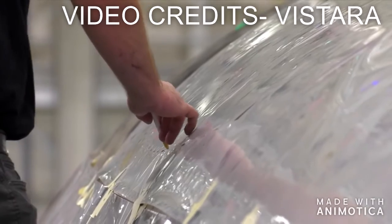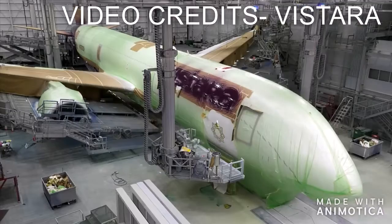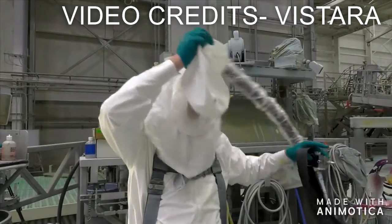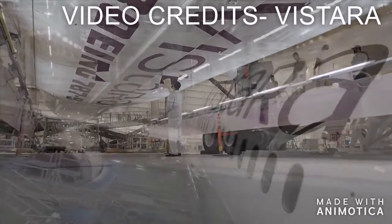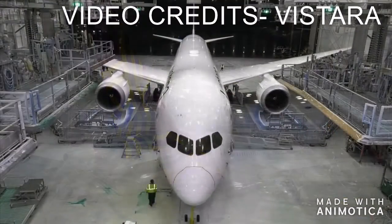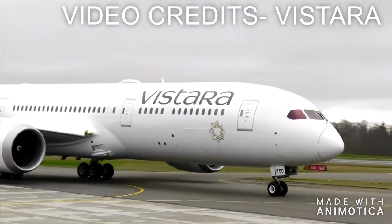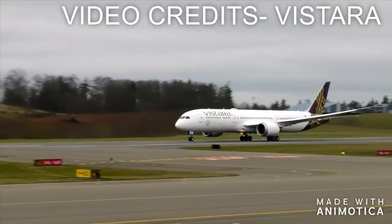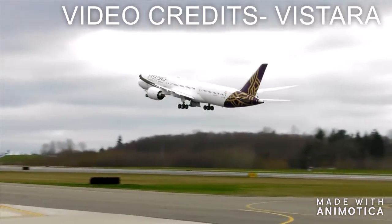Now let's look at the engines. The Boeing 787 uses the GEnx-1B engine. On price, the Boeing 787 costs 117.07 million dollars, while the Airbus A350 is more expensive at 277.7 million dollars.